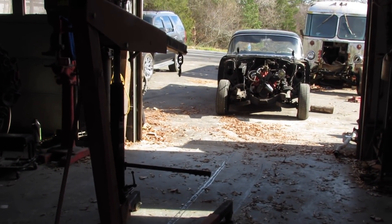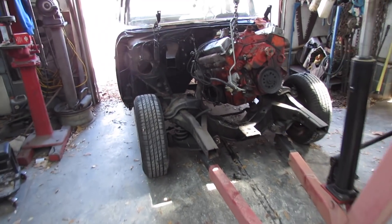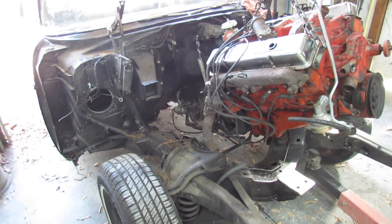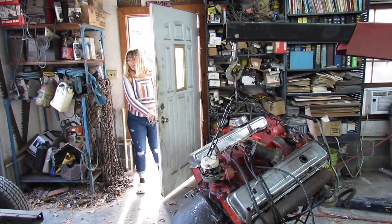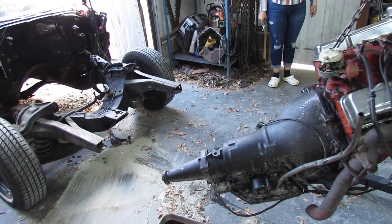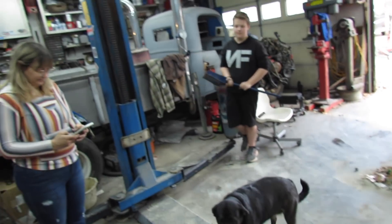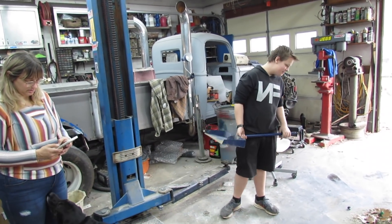We've got the front clip off it. The engine and transmission are fitting to come out next. Coming out — not bad. We're only making a little pile of transmission fluid. We done tore it apart. That's a little bit scary. Hope I remember how to put it together. He's been cleaning the floor — and in the sweet by and by, when he gets it done, we're going to push that car back in here.